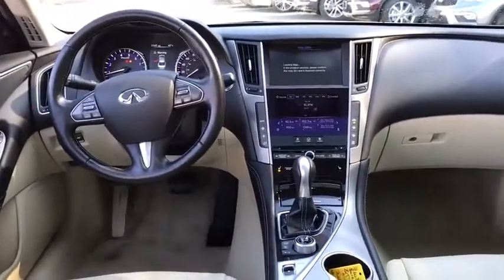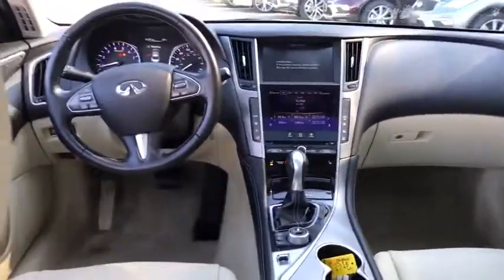Climate control. If you like it online, you'll love it in your driveway. Take it for a spin today.